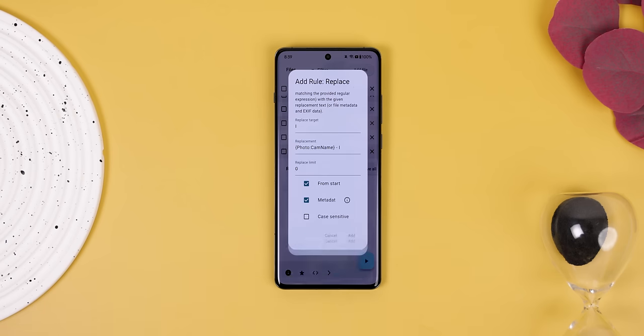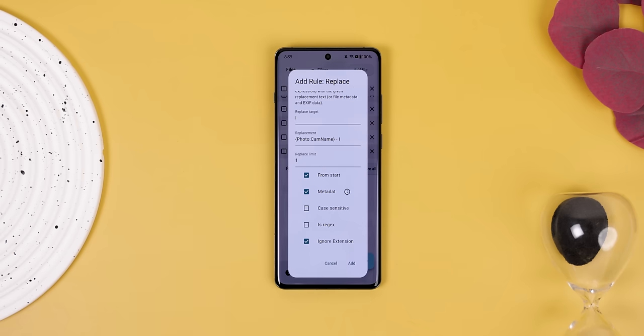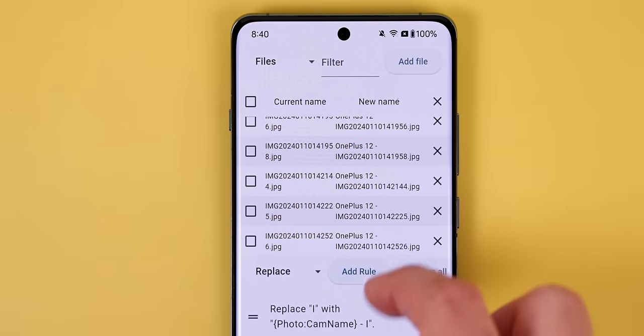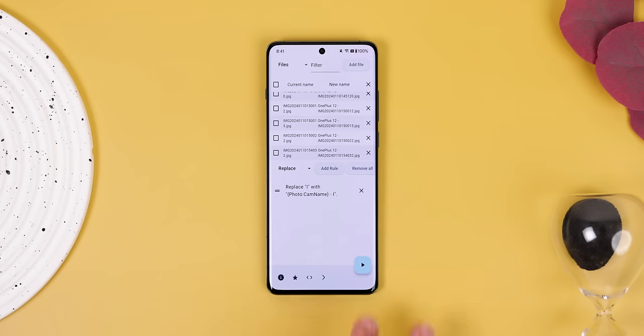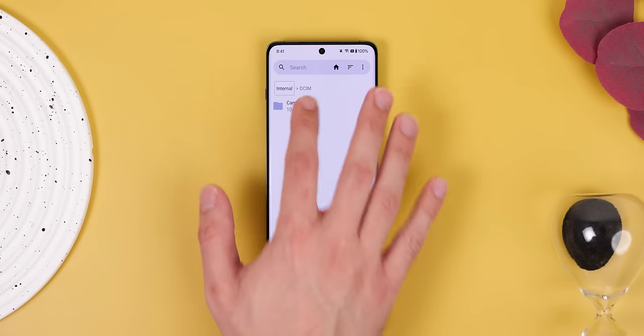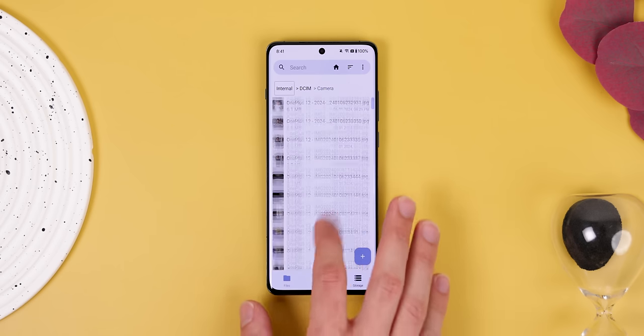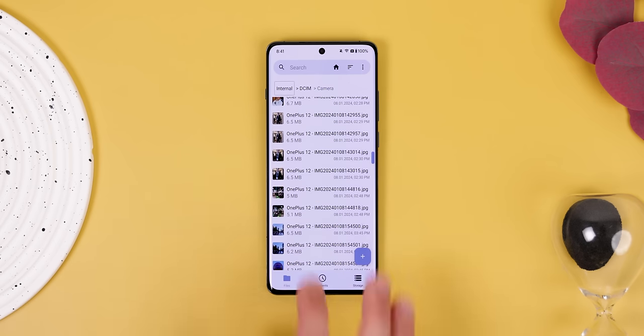I also put a one within the third text field so that the replacement gets limited to just one letter. Finally, I hit Add, and I can see a preview of how the names will look for each file. Once I hit the play icon, all those files will get instantly renamed, and now I no longer need to rename each file one by one — I'll know exactly which photos were taken by which phone. Very useful.